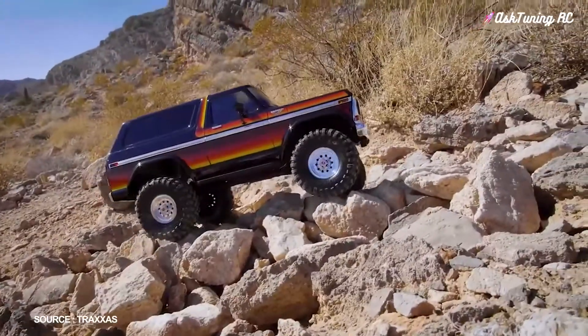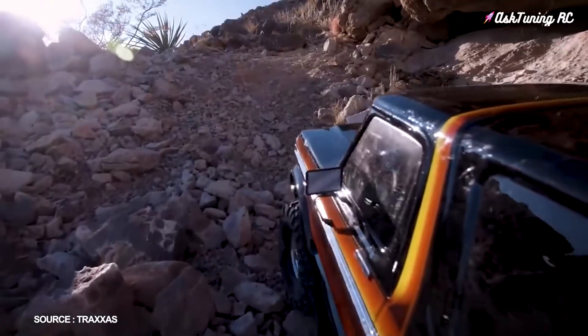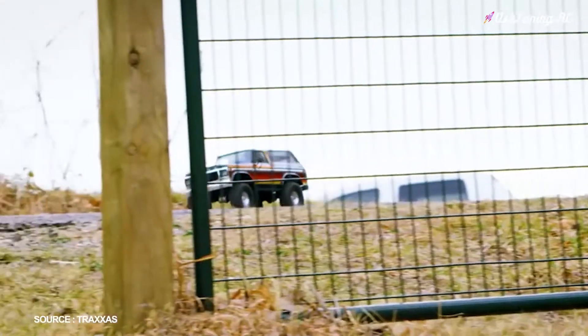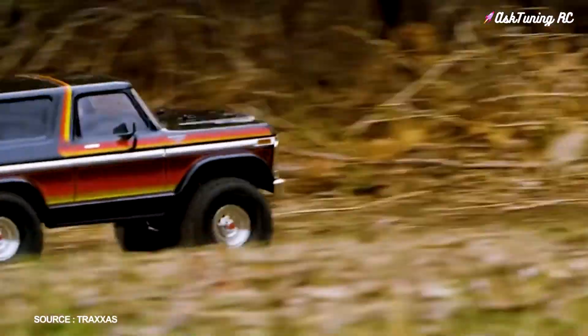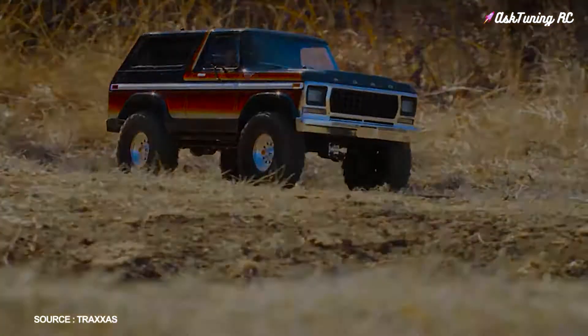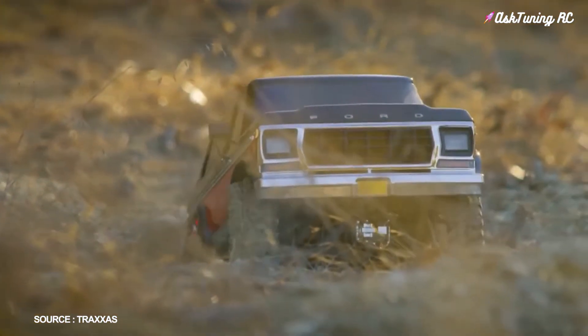It's also of high quality, featuring durable portal axles, working locking differentials, low and high-speed gear ranges, and an extremely detailed body with accurate details and even windshield wipers. Just like the Traxxas TRX4 Defender, it sits on portal axles and uses remote-lock diffs to get the maximum amount of grip on slippery surfaces.